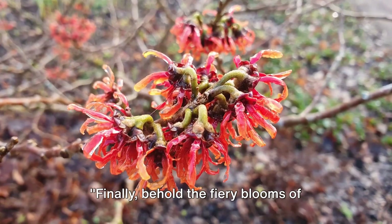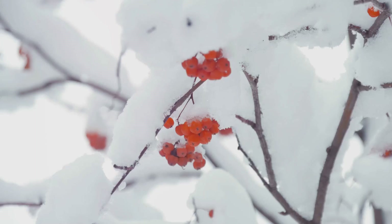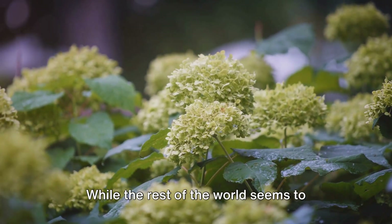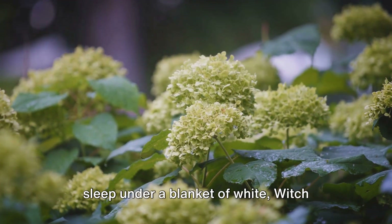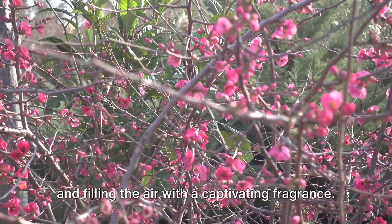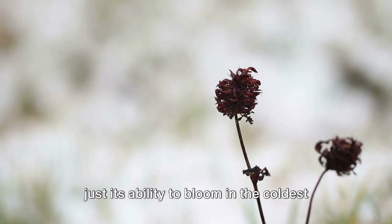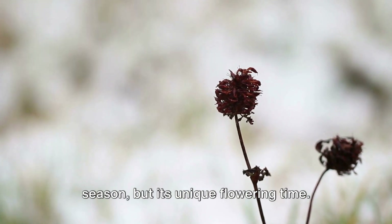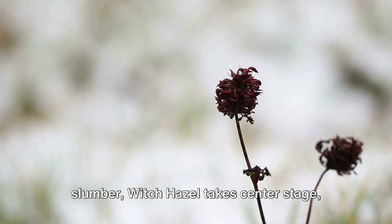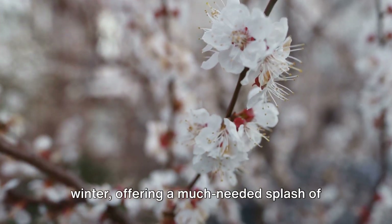Finally, behold the fiery blooms of Witch Hazel. This enigmatic plant is a marvel of winter gardens, setting the snow-covered landscape ablaze with its vibrant, ribbon-like petals. While the rest of the world seems to sleep under a blanket of white, Witch Hazel awakens, unfurling its fiery blooms and filling the air with a captivating fragrance. What sets Witch Hazel apart is not just its ability to bloom in the coldest season, but its unique flowering time. As other plants retreat into their winter slumber, Witch Hazel takes center stage, bursting into bloom from mid to late winter, offering a much-needed splash of color in the garden.